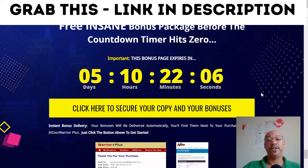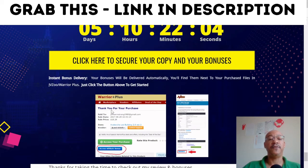Once you click, you'll be taken through to the sales page. At the sales page you make your purchase, and you're brought through to Warrior Plus where you can redeem your purchase. The blue button that says 'Access Affiliate Bonuses' — click on that and you'll get your affiliate bonuses.